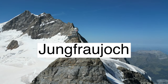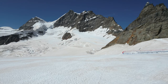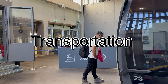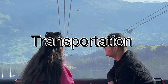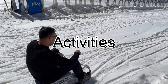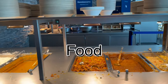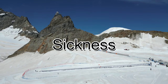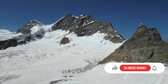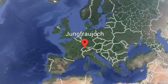We are in Jungfrau, also known as Top of Europe, and we are making this video so you can decide if this is truly worth a visit for you and if it's worth your money. In this video we will talk about the transportation and how to get to Jungfrau, the activities that are included and all the many other things you can do up there. We will talk about the food, altitude sickness, ticketing, and drone usage.